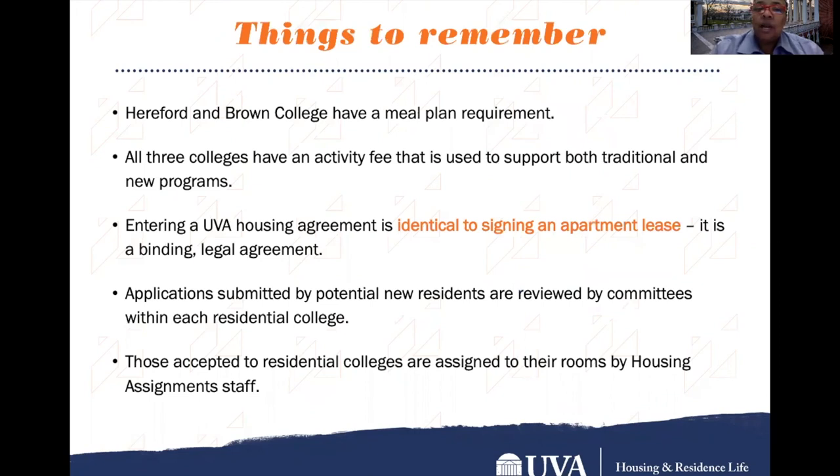Things to remember: Hereford and IRC have their supplemental applications as part of the housing portal, and Brown College has a separate supplemental application. Make sure you complete all application information by the January 28th deadline. Hereford and Brown Colleges have a meal plan requirement. All three colleges have an activity fee that supports both traditional and new programs provided specifically by the residential colleges. And as always, entering into a UVA housing agreement is identical to signing an apartment lease — it is binding and it is legal. Applications submitted by potential new residents are reviewed by committees within each residential college, and rooms are then assigned by the housing assignments staff.